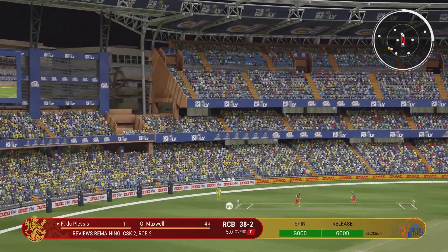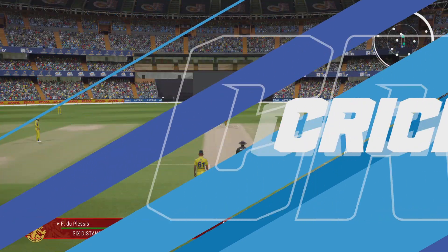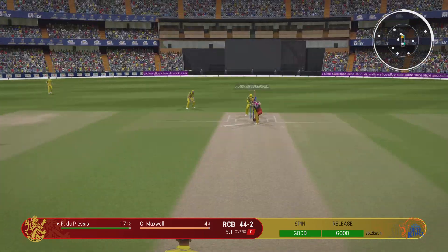That's a big one — a maximum! And away she goes. If you lose the pictures, it's because it's hit the broadcast truck. It's flown into the crowd. To get that much power coming forward on the front foot is ridiculous.